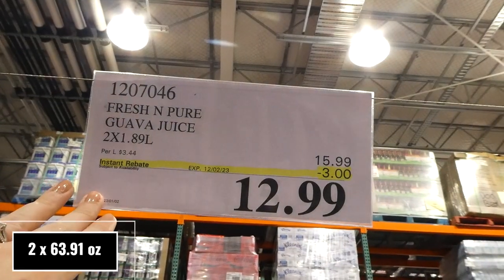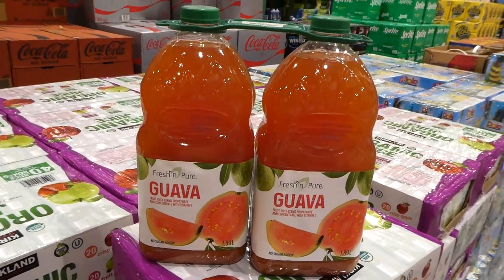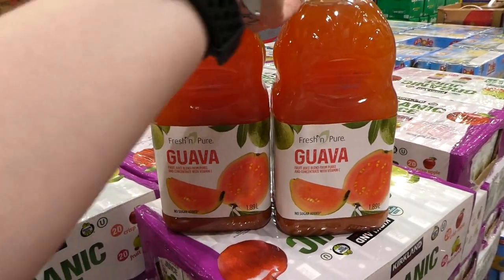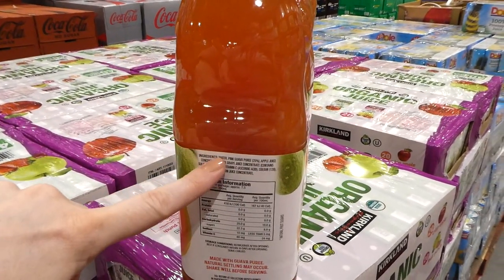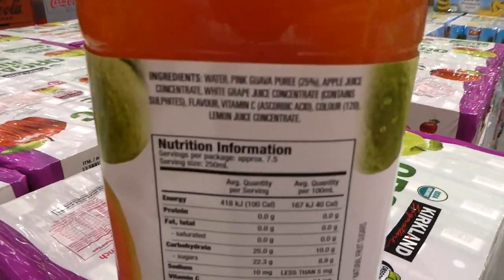Fresh and Pure guava juice. You get two of the 1.89-litre bottles for $3 off, down to $13. This deal is good until the 12th of February. It's a fruit juice blend from puree and concentrate with vitamin C. It has no added sugar. It's water and guava juice at 25%, plus apple juice, white grape juice, and other things in there.